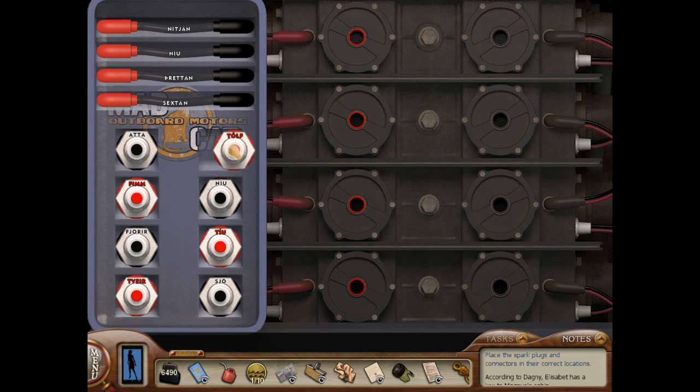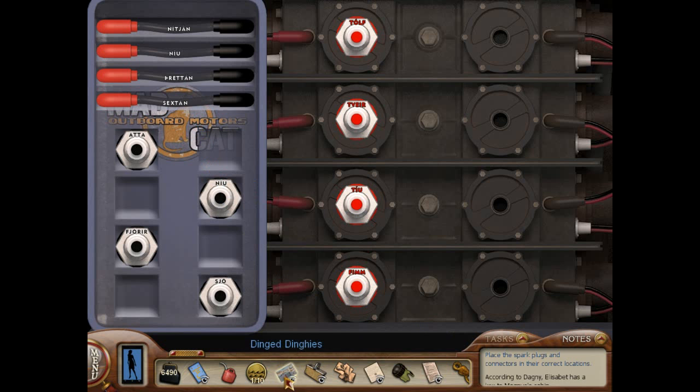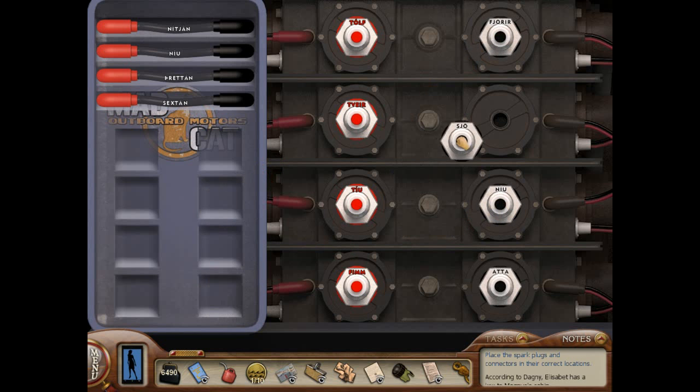We need to put this here — these all have to be red. Let's put that up there, and there, so that should get us all of the right red connections. These are the standard voltages — proper motor voltage must be flowing. Jump start the broken motor. Put that one at the bottom, put that one at the top, put that there.